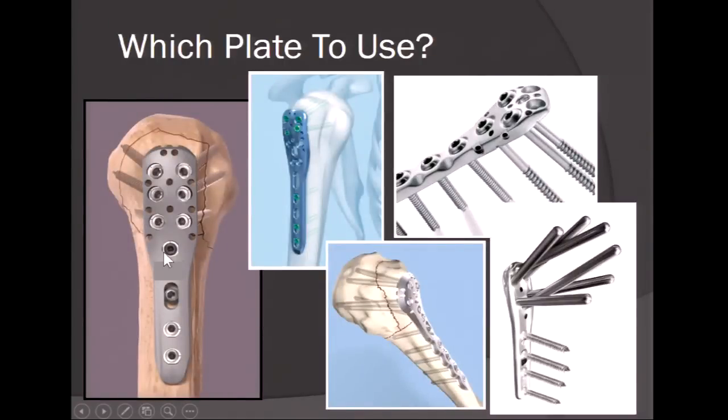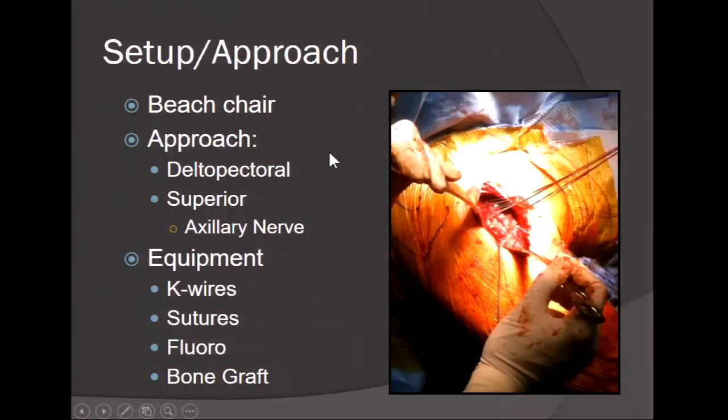Which plate do you use? Arthrex, Smith & Nephew, Synthes, or any other — whatever allows you to fix the fracture properly following anatomic guidelines. The plate augments your repair. I set these up in beach chair and typically use a deltopectoral approach, though some traumatologists use the lateral deltoid split approach. Essential equipment includes K-wires, sutures, fluoroscopy, bone graft, lamina spreaders, and always have an arthroplasty option available in select fractures as a backup.